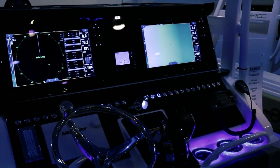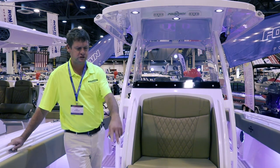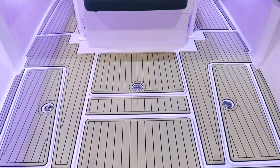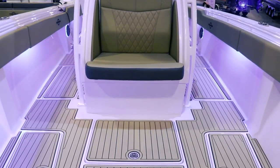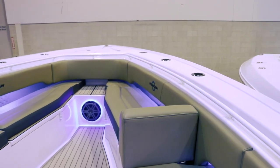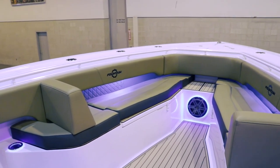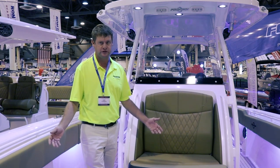Simrad or Garmin is an option there. This is the front of the boat. It has one huge fish box here, and there are also two more that go along the side and two insulated coolers. In the forward area, we have plenty of seating that's removable. It's all SeaDek, so it's all easy to clean up, easy to go fishing, or easy to go cruising. This boat does it all for you.